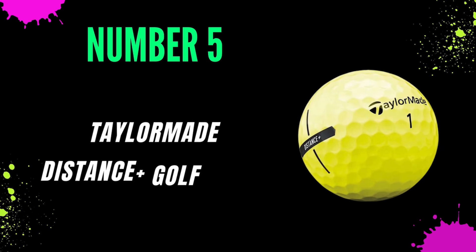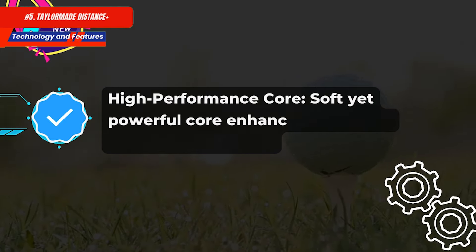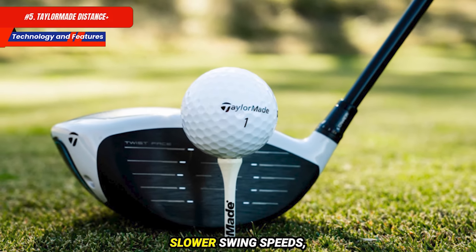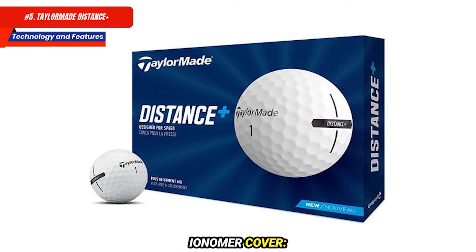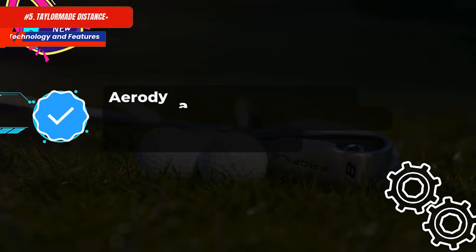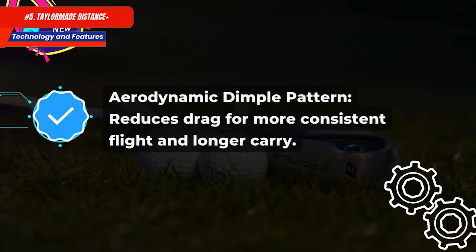Number 5: TaylorMade Distance Plus Golf Balls. Technology and features: a soft yet powerful high-performance core enhances ball speed for longer distances. Low compression makes it suitable for golfers with slower swing speeds, providing a soft feel and better control. The ionomer cover is durable, offering good feel and playability around the greens. An aerodynamic dimple pattern reduces drag for more consistent flight and longer carry.